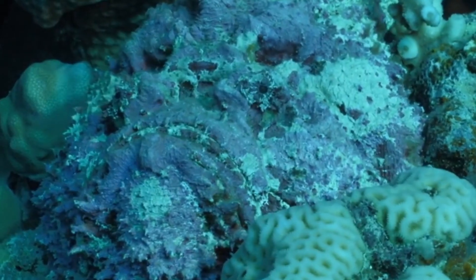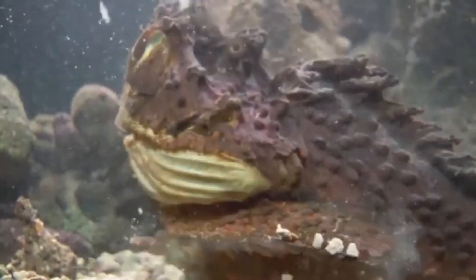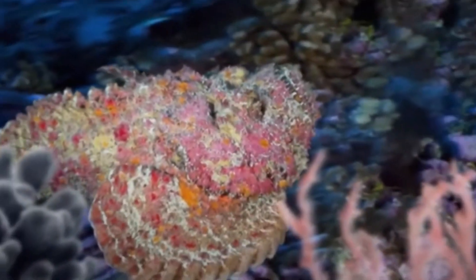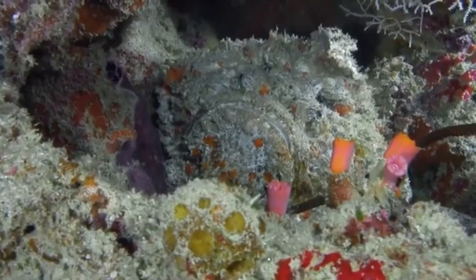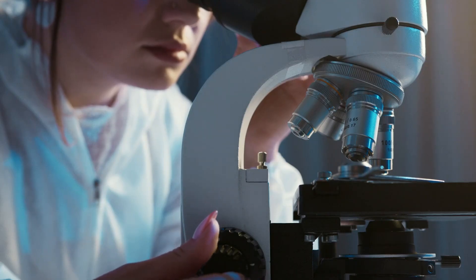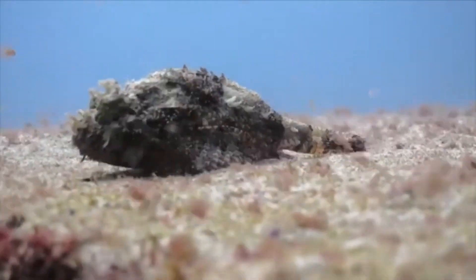Despite its venomous nature, the stonefish is relatively passive and will only sting in self-defense. Stonefish are opportunistic feeders, preying on small fish, crustaceans, and invertebrates that come too close. They use their sharp teeth to grab and swallow their prey whole. The venom serves both as a defense and as a way to immobilize prey before consumption. Although dangerous, the stonefish is an important part of the ecosystem, helping control populations of smaller marine animals. Anti-venom is available for stonefish stings, and with immediate medical treatment, most victims recover.